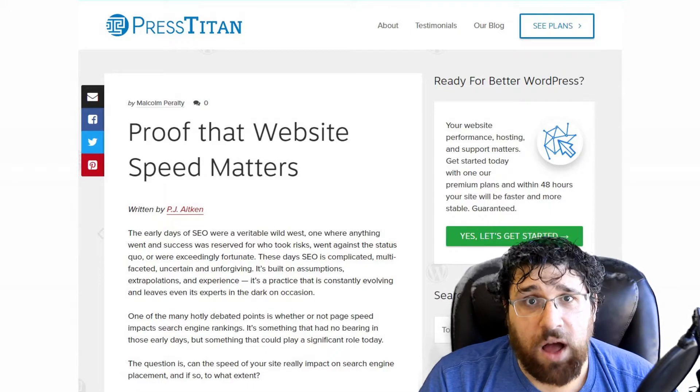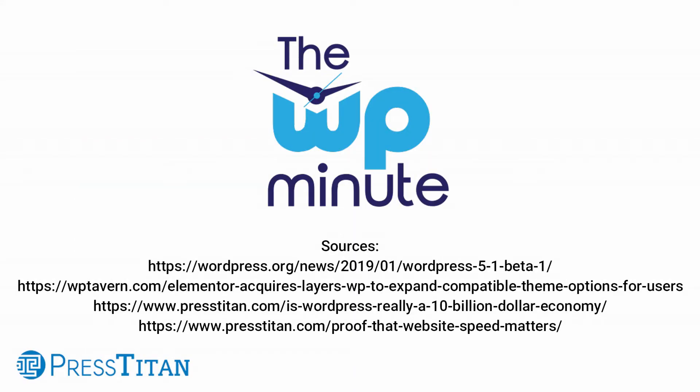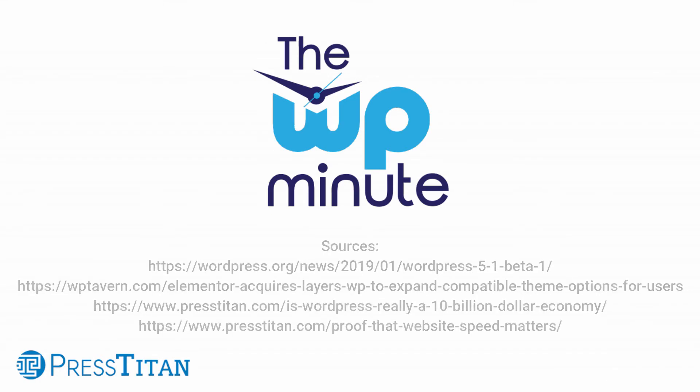If you are on our blog, I recommend also checking out the other post by PJ that covers why website loading speed matters. They're both really well written. That's it for today's WP Minute. Thank you all so much for watching. Have a great day.